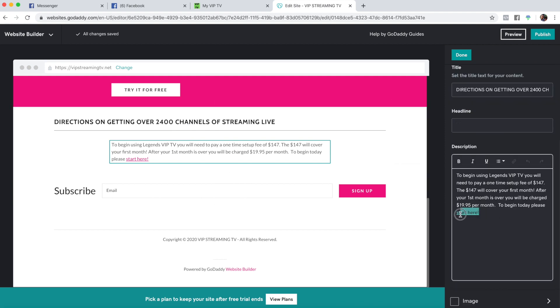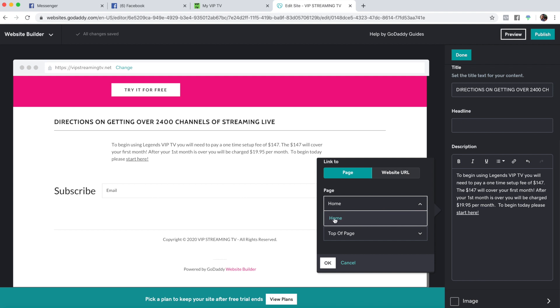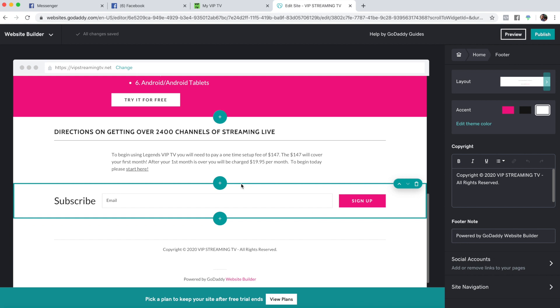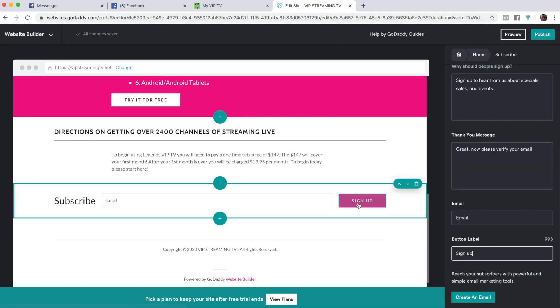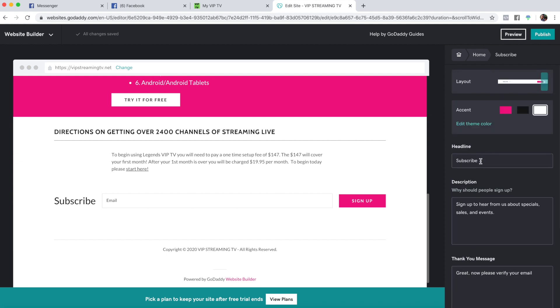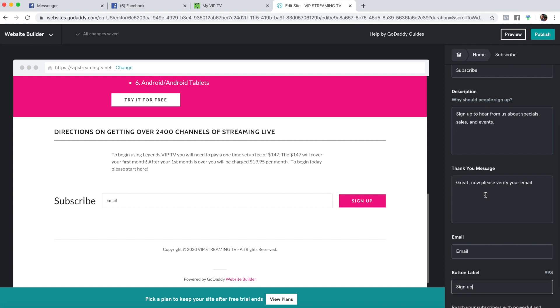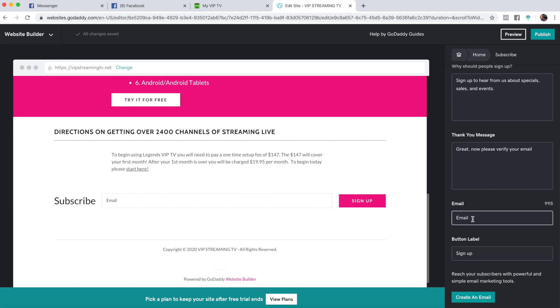I'm going to show you how to make this link here. Let's get rid of the additional information. We'll go here and paste it. If you grab all that and hit this link button, it gives you the option to add a link. If you hit the 'sign up' button, it gives you options for where to send it. You'd let people know why they should sign up, add the confirmation message, and put your email in for where you want it to go.